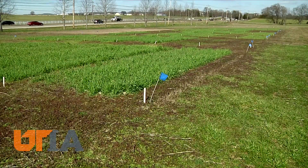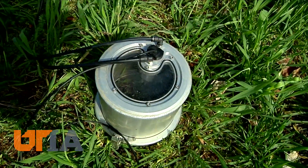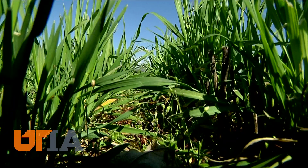Meantime, the cover crops will continue to make this field a better plot of farmland. Soils are holding water because of cover crops, moisture that will likely be needed later in the growing season. This is Charles Denny reporting.